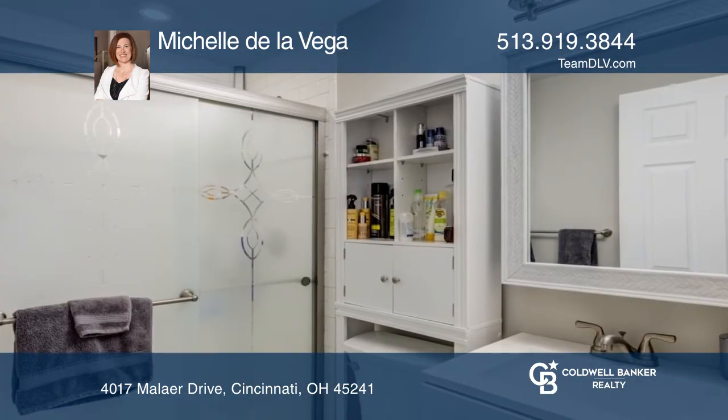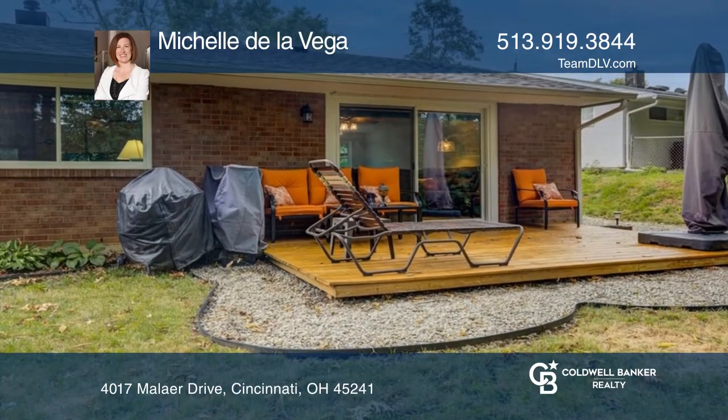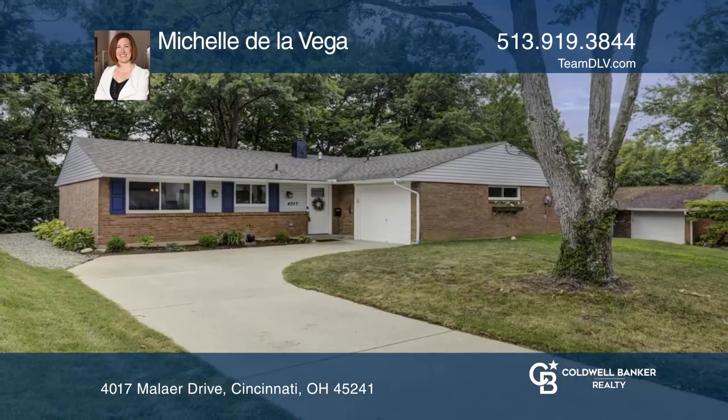Imagine having coffee on the back deck, hearing the morning birds, relaxing, and knowing everything's already updated for you. To see it yourself, schedule a tour with Michelle De La Vega.